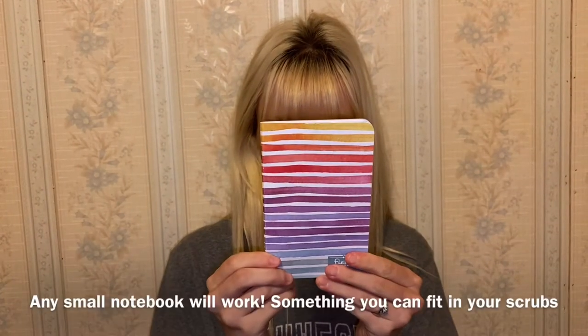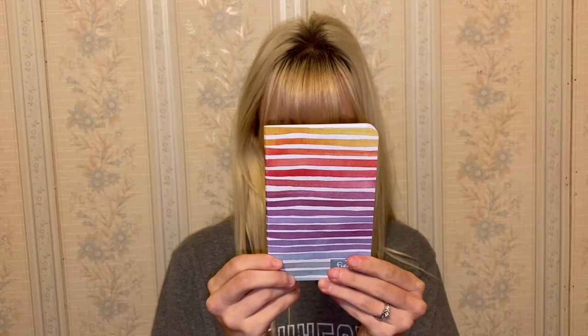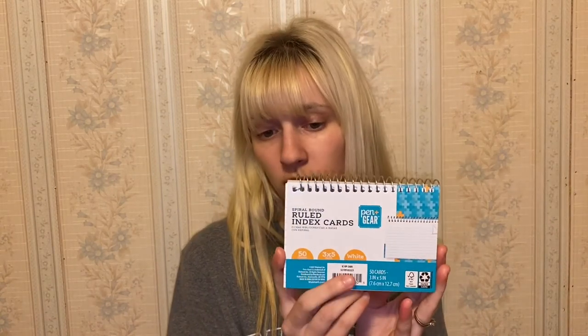I have a few different note-taking items. This is called a Field Book from xllobrands.com — I love it and use it all the time. It's easy to put in your pocket and take little notes while you're doing stuff. I also have this itty-bitty sticky notepad from the Student Nurses Association, and I bought a similar one from Walmart. I also have spiral-bound ruled index cards that you can tear off.